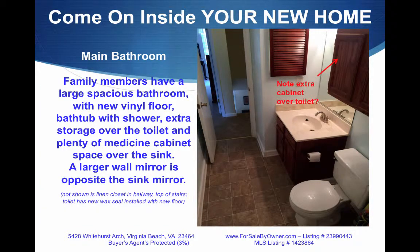The main bathroom is big enough for family members to have plenty of room, with a new vinyl floor, bathtub with shower, extra storage over the toilet, and plenty of medicine cabinet space. Opposite the sink mirror is a wall mirror that's just as big, if not bigger.